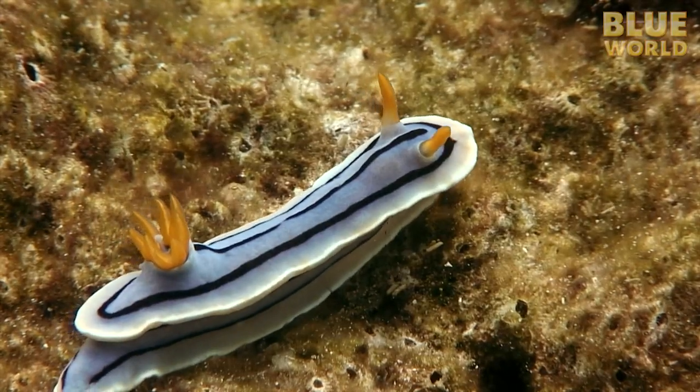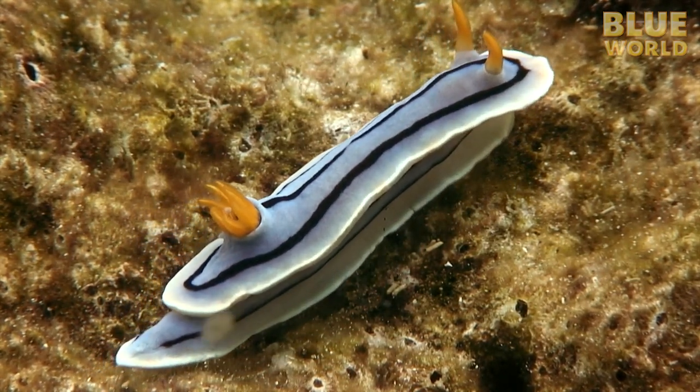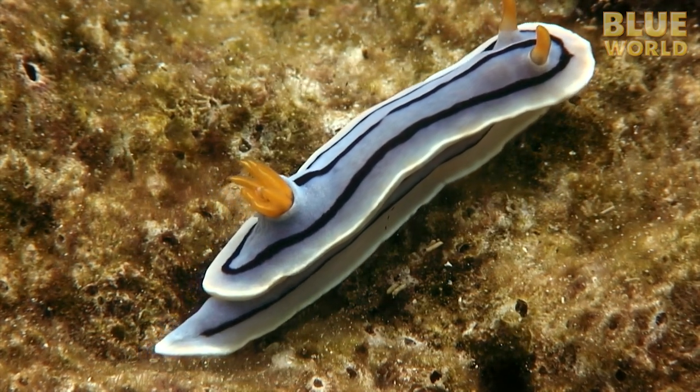The bushy tuft on the back of this nudibranch is actually the animal's gills, which is where nudibranchs get their name. Nudibranch means naked gill.